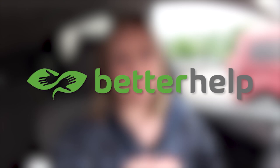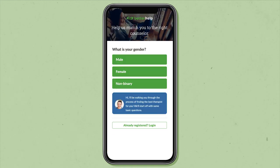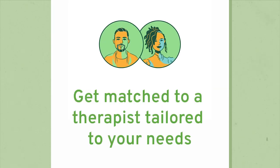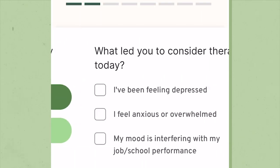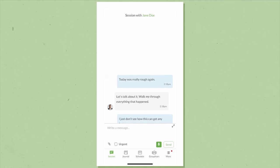I do want to give a big thank you to BetterHelp for sponsoring today's video. BetterHelp is the world's largest therapy service and it's 100% online. With BetterHelp, you can be connected with 25,000 licensed therapists. To get started, all you need is to answer some questions about your needs and preferences in therapy. That way, BetterHelp can match you with the right therapist from their network. You can talk to your therapist however you feel most comfortable — whether you want to talk via text, chat, phone, or even a video call. You can also message your therapist in real time and schedule your appointments to whatever time is convenient for you.